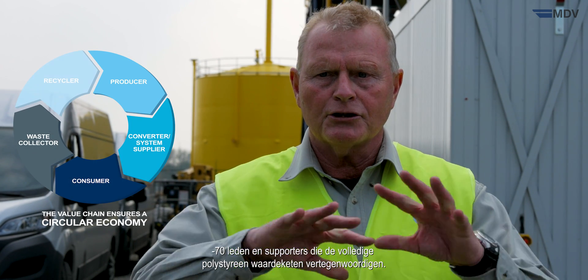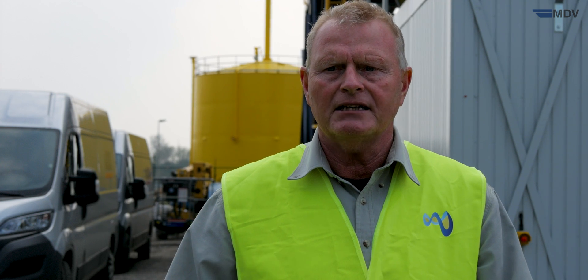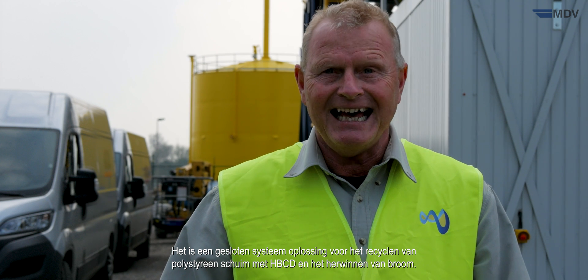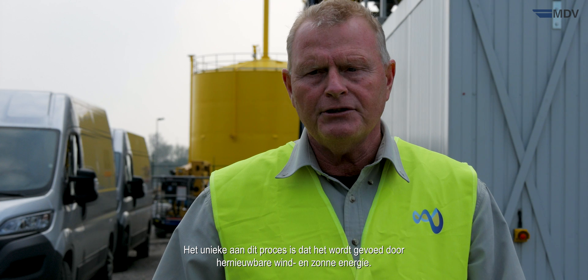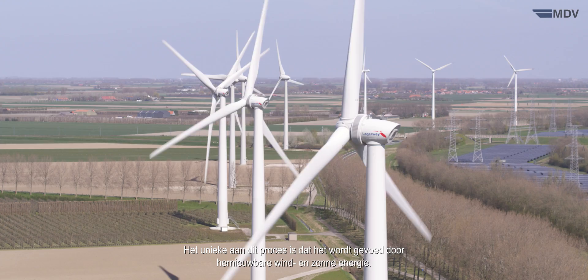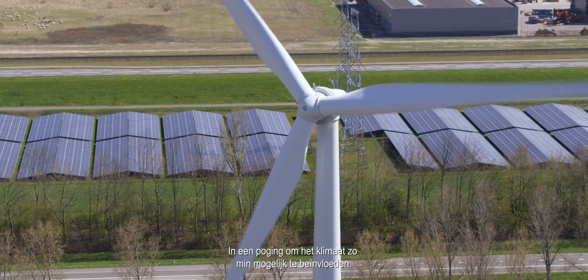The Polystyrene Loop Cooperative is a non-profit organization with more than 70 members and supporters representing the complete polystyrene value chain. It is set up to demonstrate the technical and economical feasibility of a large-scale demo plant of more than 3,000 metric tons per year — a closed-loop solution for recycling polystyrene foam containing HBCD and the recovery of bromine. Uniquely, the energy of the recycling plant is powered by renewable wind and solar energy in an effort to impact the climate as little as possible.